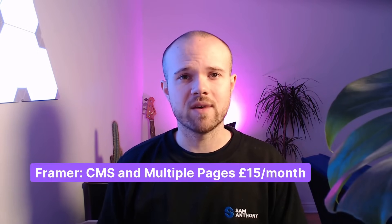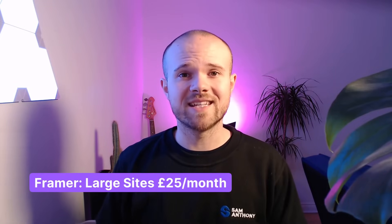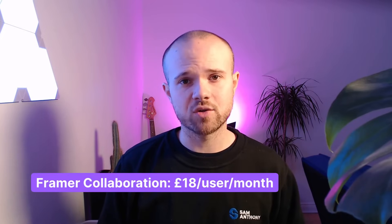Framer's plans start at £8 per month for a small site with up to 1,000 monthly visitors. If you need a CMS collection on multiple pages — which is most users — you'll pay £15 per month. Multiple CMS collections, more than 150 pages, or more than 10,000 visitors a month requires £25 per month. Working as a team costs £18 per month for every additional designer beyond the account holder.